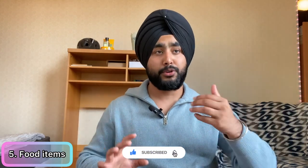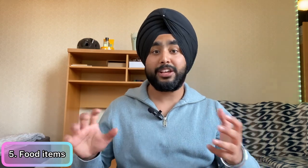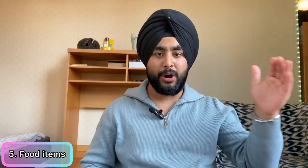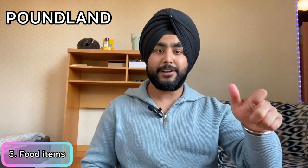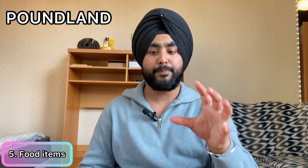The fifth thing is food items. Carry some ready-to-eat food for the initial two days, since you won't be familiar with the local area yet. Items like namkeen, snacks, or Maggi work well — dry stuff. Also carry one microwaveable plate and some plastic spoons so you don't have to worry about purchasing crockery immediately. Once you've settled your luggage in your room, you can go out and buy groceries. Everything — plates, utensils — is available very cheaply here, such as at Poundland where you get a set of spoons or forks for just one pound.